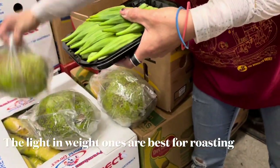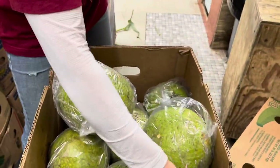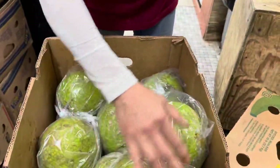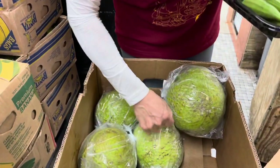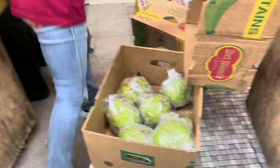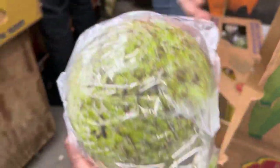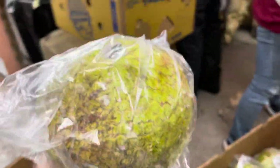Those are good ones. I don't know how to choose them — that's what I always ask. A big one doesn't mean it's always better; it looks tempting but when you feel it and it's very heavy then you know it's not really fit inside, so it doesn't roast too well. The lighter ones are better — this one feels light, yeah.